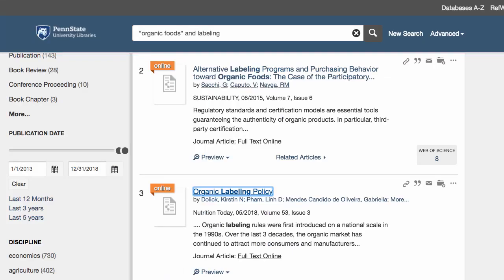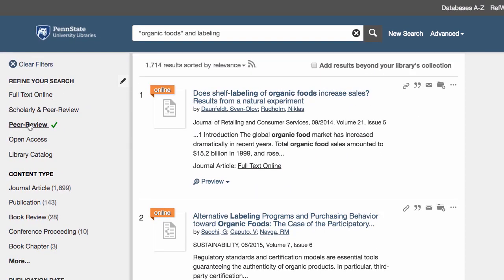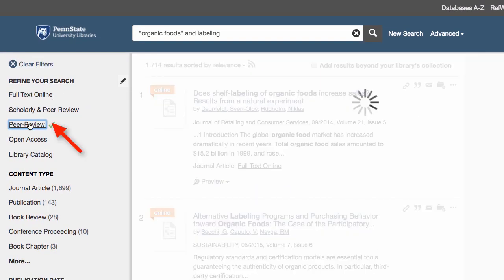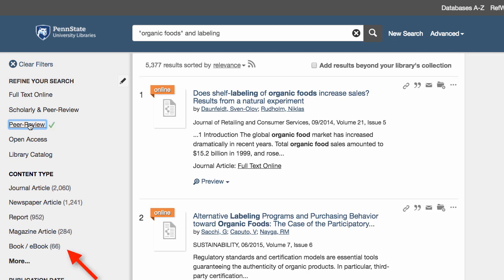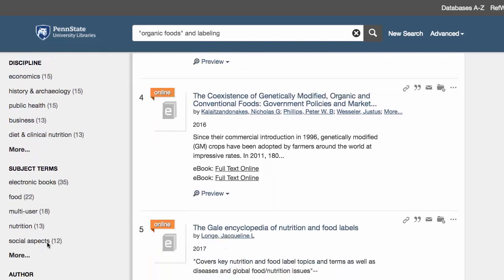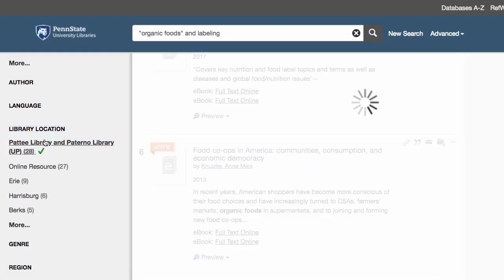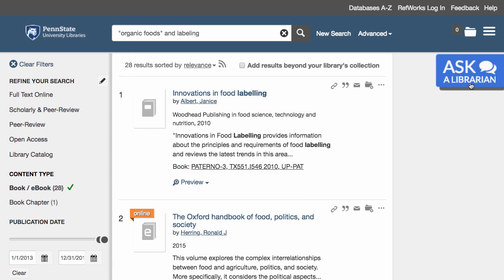If we close this tab, we're back to our results list of articles. We can keep looking for other articles; however, we might want to find a book too. If we set the left limiter under Refine Your Search back to Any, books and ebooks appear under Content Type. If you only want a book at your physical location, select your library under Library Location. If you still need help, just use our chat widget to talk with a librarian. Good luck!